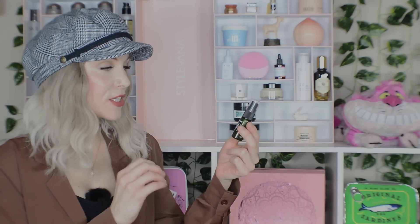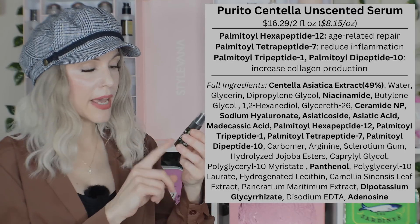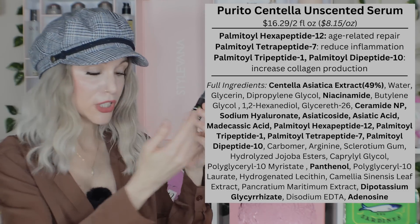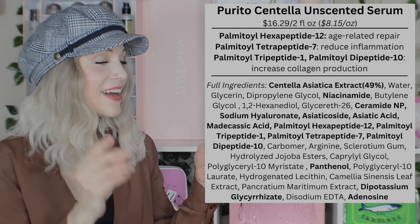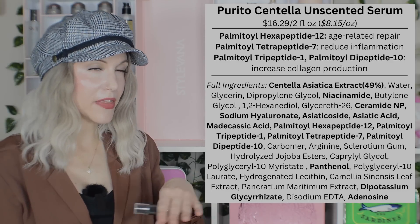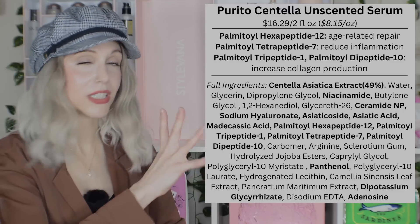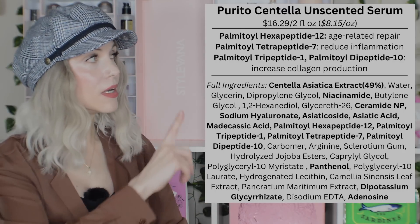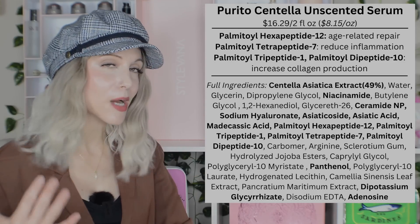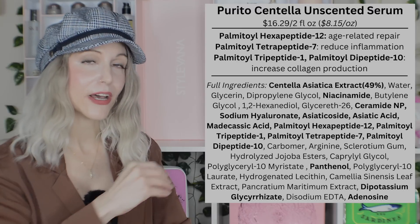Let's move on to the Purito Centella Green Level Buffet Serum. I'll put up the ingredients for the unscented version — Purito gives you the choice between a fragrance version using essential oils or a fragrance-free version. I find it hilarious that this is called the Green Level Buffet Serum — do you think that's why The Ordinary changed the name on their Buffet Serum? It does come close. It's still more simplified than The Ordinary's now-called Multi-Peptide Serum, but it does have both of the Matrixyl 3000 peptides.